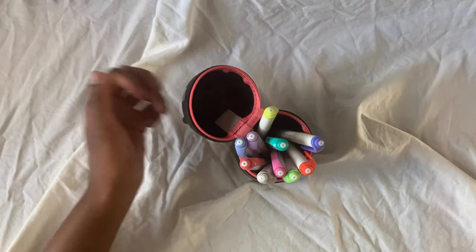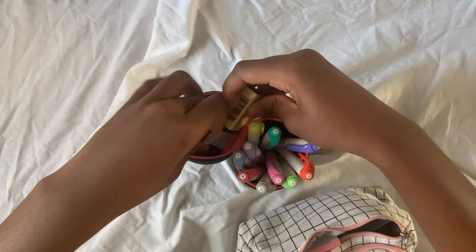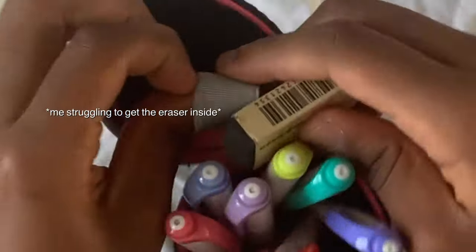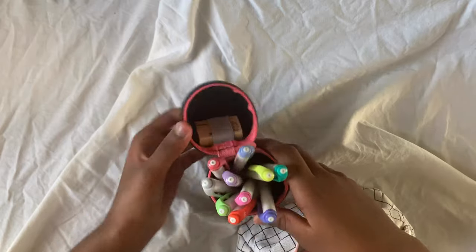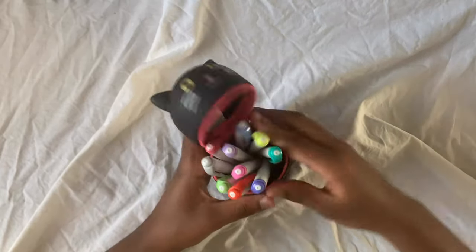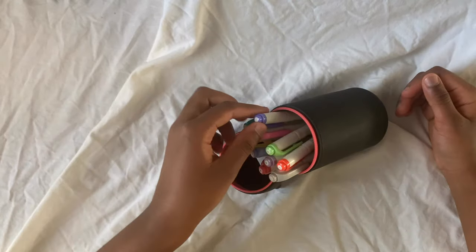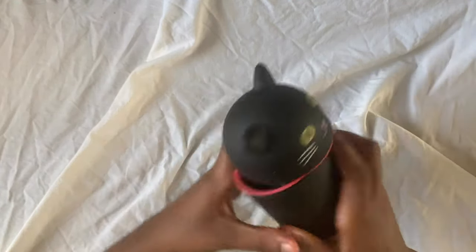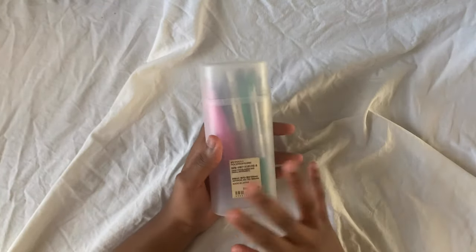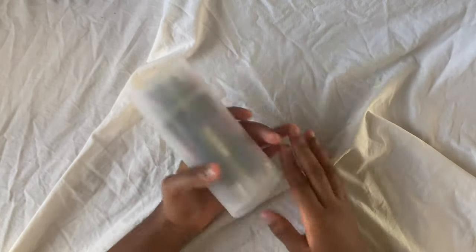You can also store your erasers in this pencil case, which is pretty cool. You can hold it up and just take your Mild Liners out really easily. Next I'm moving on to my Muji pencil case — it's actually a glasses case, so you can store glasses in it, but I just use it as a pencil case. It has a little stand-up feature too.